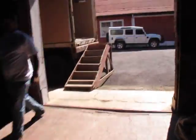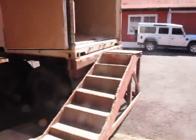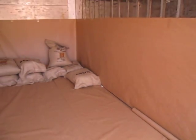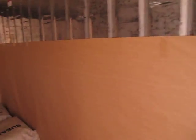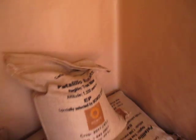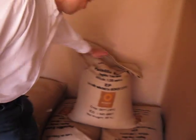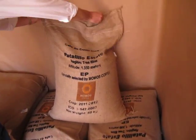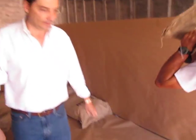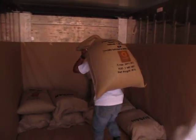Vamos allá a ver el contenedor. Es un contenedor de 20 pies. When the container arrived we checked it was clean, sin olores — without odors. And it comes with this special paper to maintain quality. Here's how they arrange the sacks inside. Este va refrigerado — this is a refrigerated container.